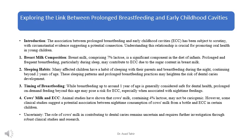Animal studies have shown that cow's milk, containing 4% lactose, may not be cariogenic. However, some clinical studies suggest a potential association between nighttime consumption of cow's milk from a bottle and ECC in certain children. The role of cow's milk in contributing to dental caries remains uncertain and requires further investigation through robust clinical studies and research.